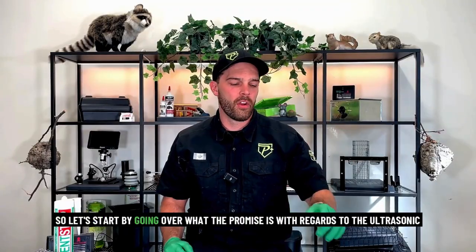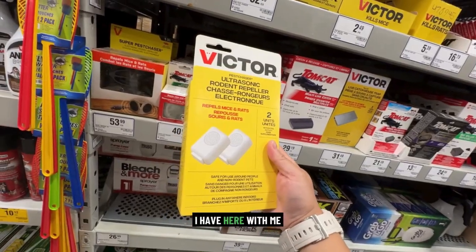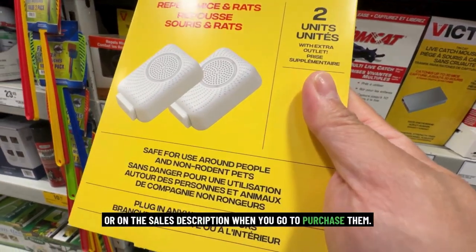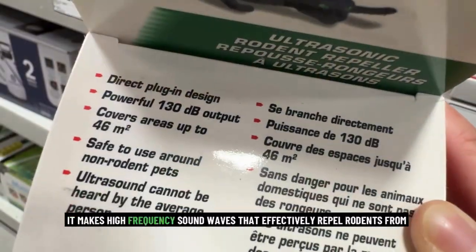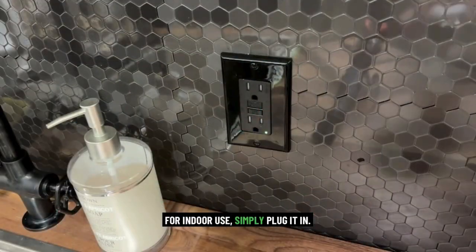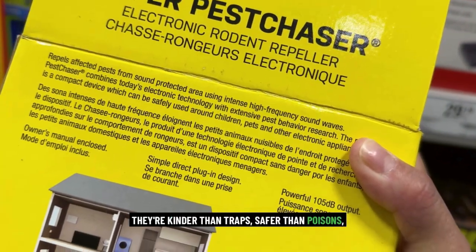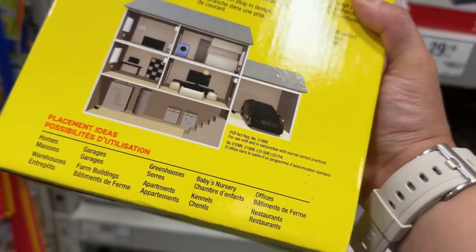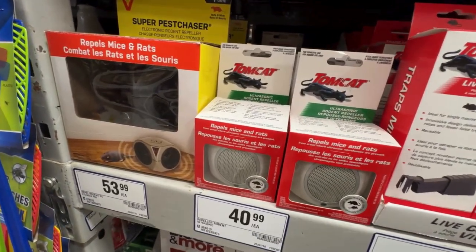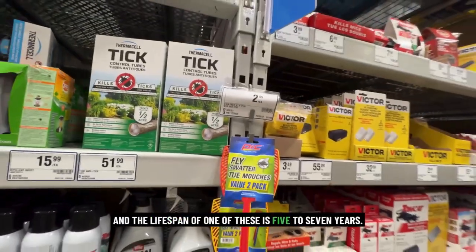Let's go over what the promise is with regards to the ultrasonic rodent repellents. I have here with me the key marketing points on the box or sales description when you purchase them, and they sound great. High frequency sound waves that effectively repel rodents from protected areas. For indoor use, simply plug it in — very easy to use. They're kinder than traps, safer than poisons, and there's no dead rodents to dispose of. Reduction in rodent activity should occur within six to ten days — very fast results — and the lifespan is five to seven years.